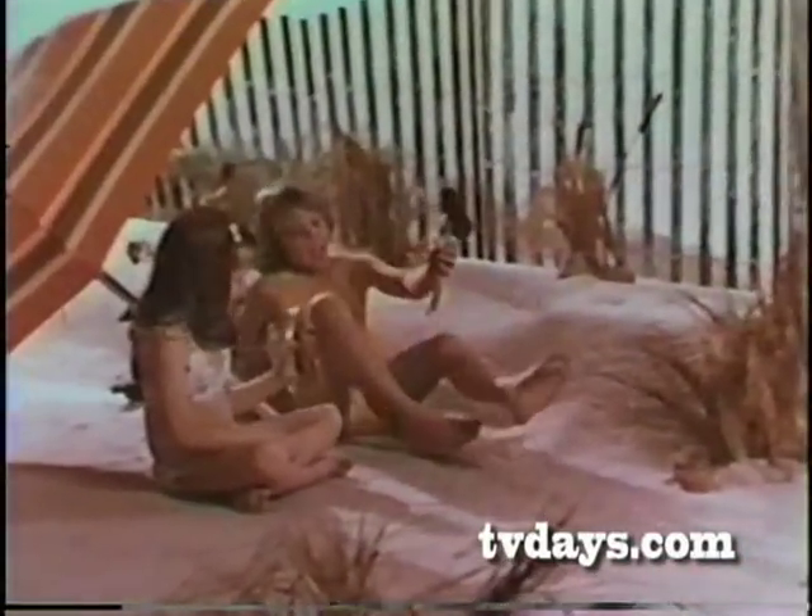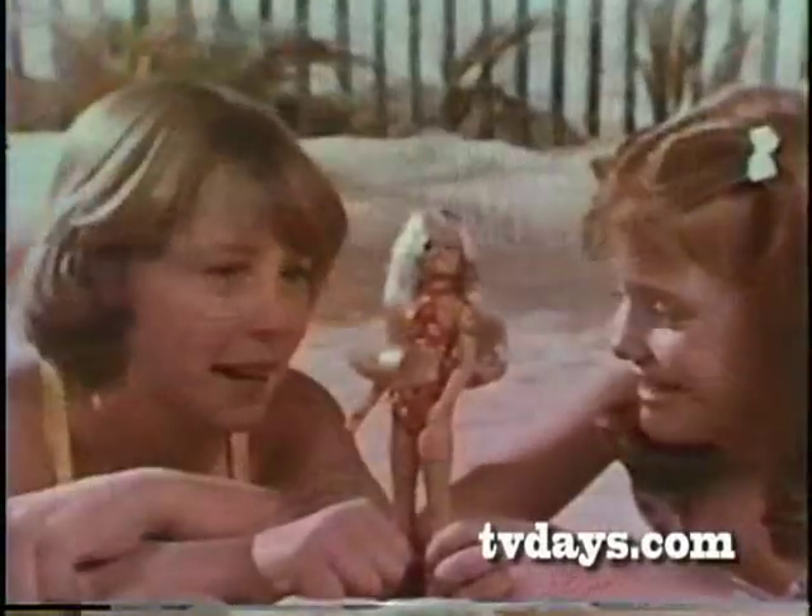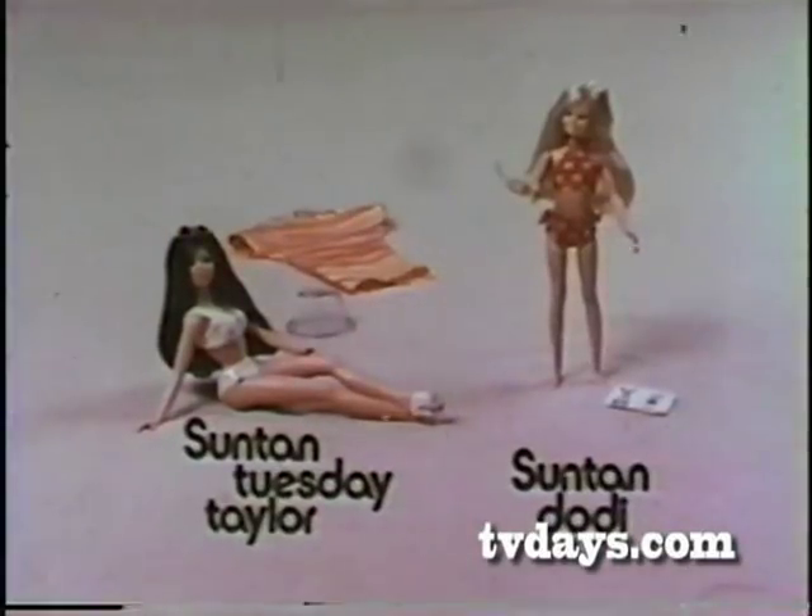When you take Dodie and Tuesday out of the light, their fair skin comes back in a few hours. Then you can try another doodle. Suntan Dodie with Suntan Doodles and Suntan Tuesday Taylor are each sold separately by Ideal.